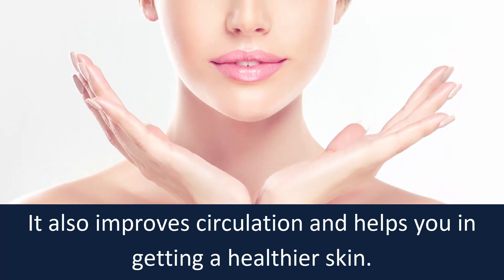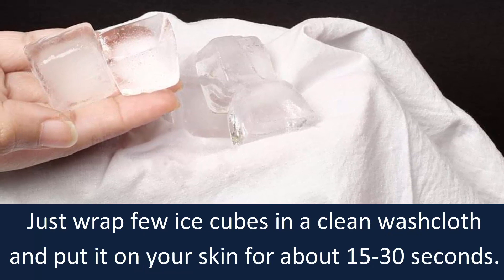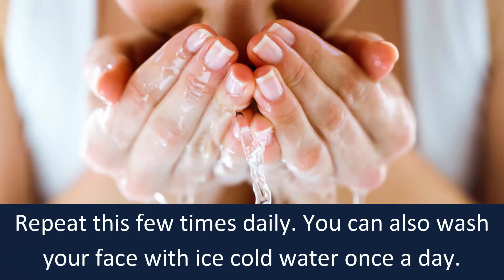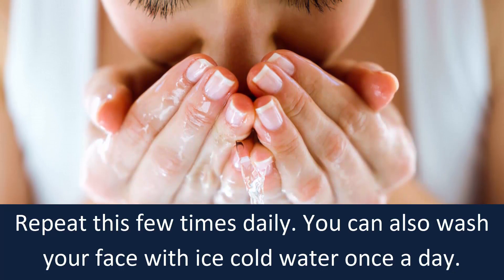Just wrap a few ice cubes in a clean washcloth and put it on your skin for about 15 to 30 seconds. Repeat this a few times daily. You can also wash your face with ice cold water once a day.